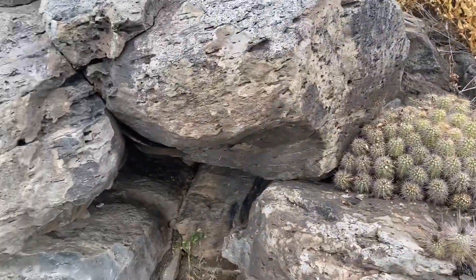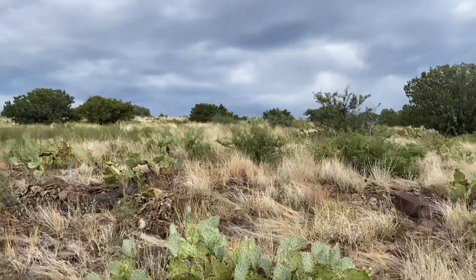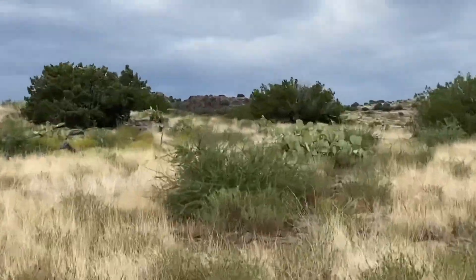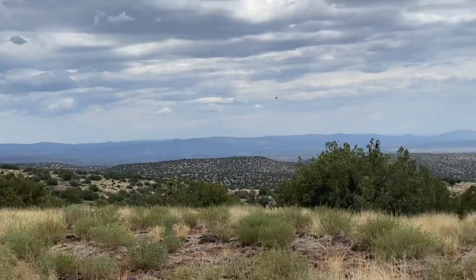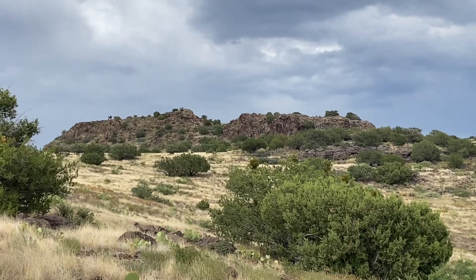Found this little cool guild — little cave with some cactus and some other things. We're just steps away from the House Mountain lookout, almost to the top of House Mountain.